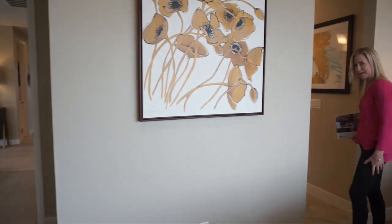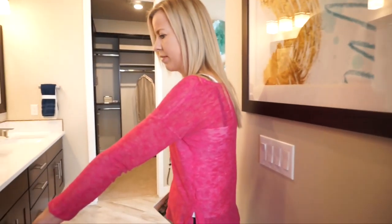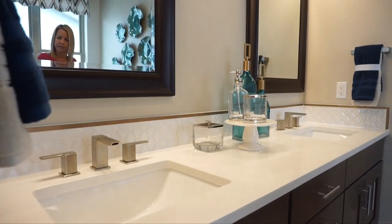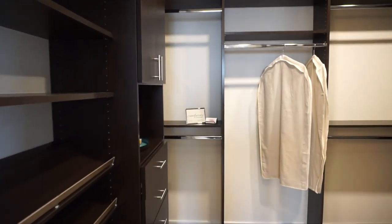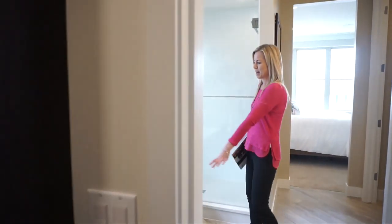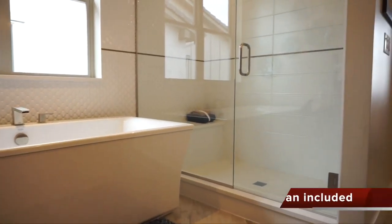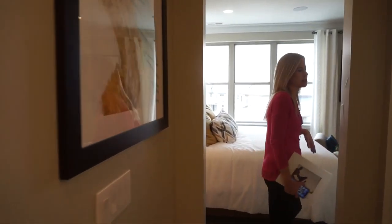Let's check out the master bathroom. First thing we come to is our private toilet closet, and then our double sink vanity. At the end of the bathroom, walking straight back, you'll find your walk-in closet. We also have a tub and a nice big shower. Overall it's a spacious, well laid out master bathroom.